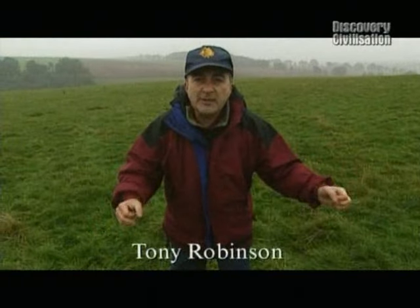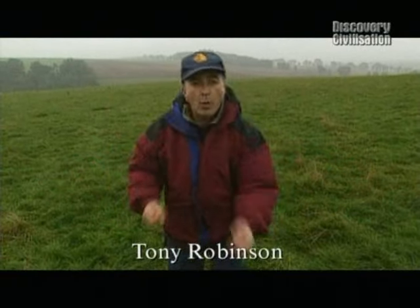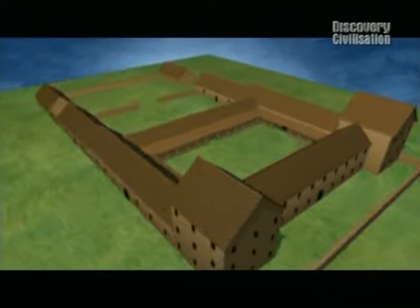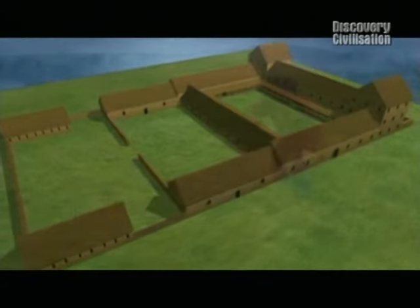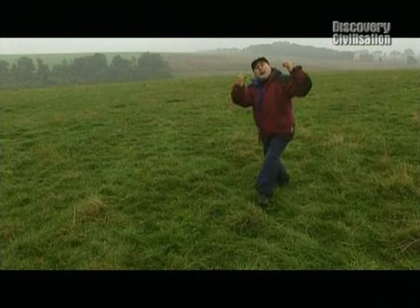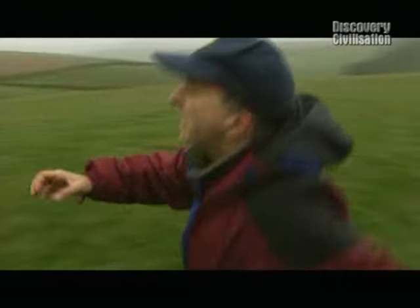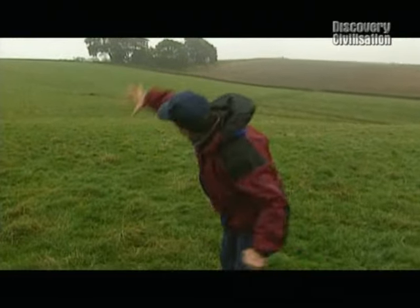18 months ago, Time Team discovered under this Gloucestershire field what may be one of the largest Roman villas yet excavated in Britain. We found whole ranges of rooms including a beautiful bathhouse arranged around three courtyards spreading all over this plateau. But at the end of three days, geophysics came up with another whole range of buildings running all the way up the hillside. Time Team just had to come back to Turkdean to find out.